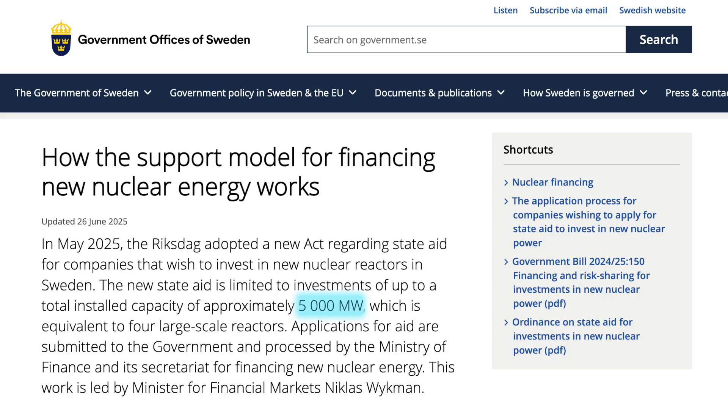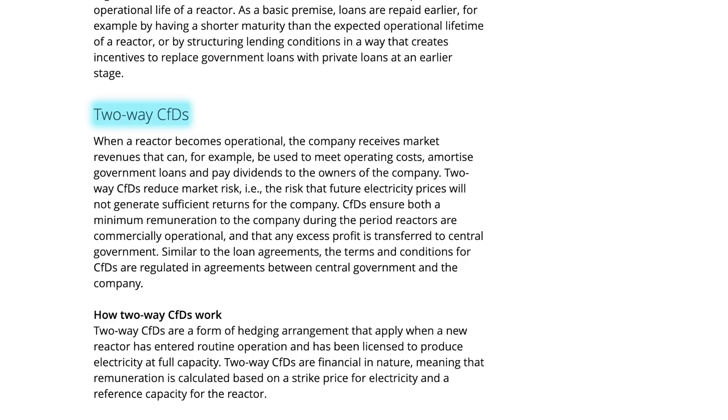The Swedish government has also more or less de-risked the project by guaranteeing loans for up to about 5 GW of nuclear, and specifying a two-way contract for difference for the strike price. Details on these two finance mechanisms have not been revealed yet and will probably depend on when the projects actually get going, but any government loan guarantees and contract for difference strike pricing is going to be a lightning rod for further negotiations.